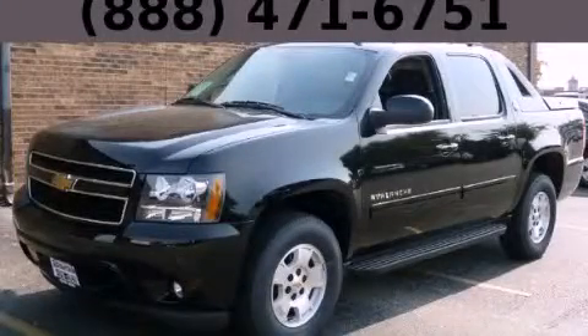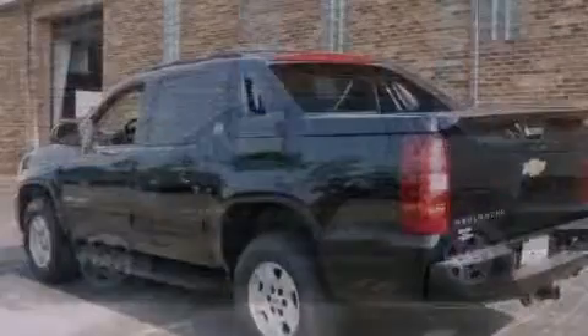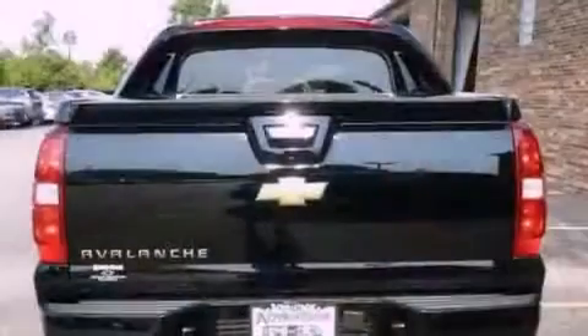This is a brand new 2013 Chevrolet Avalanche made for the job site, the trail, and the town. It has a 5.3-liter 8-cylinder engine, an automatic transmission, and 4-wheel drive.